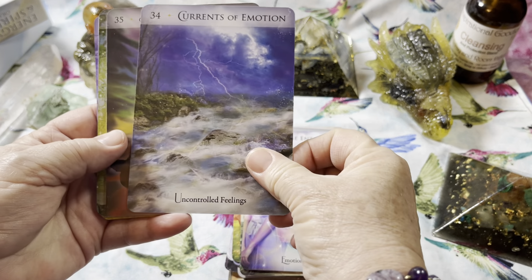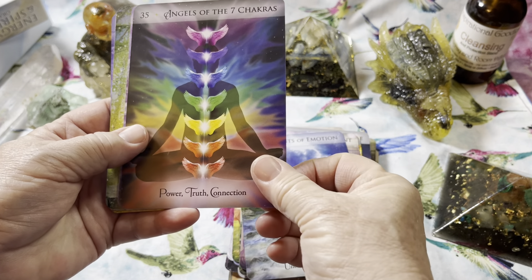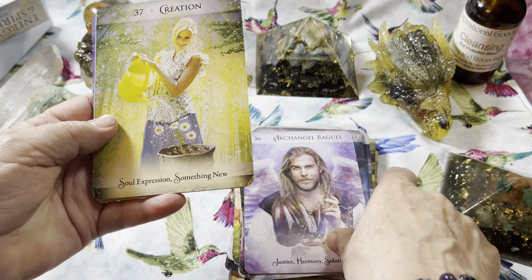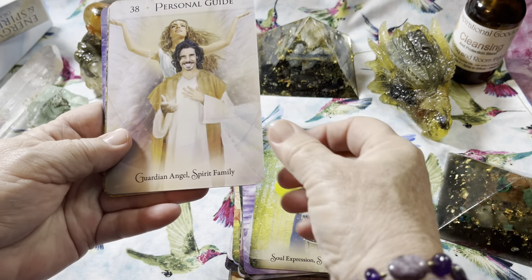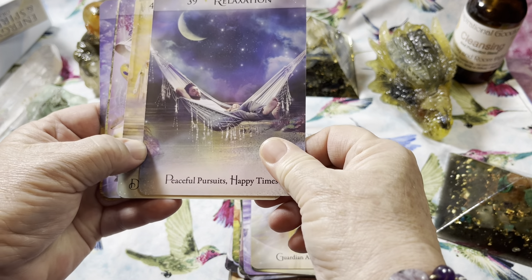Oh, that's really cool — there are cards for the chakras. There will be a link in the description to buy the deck and to book a reading with me if you so choose.